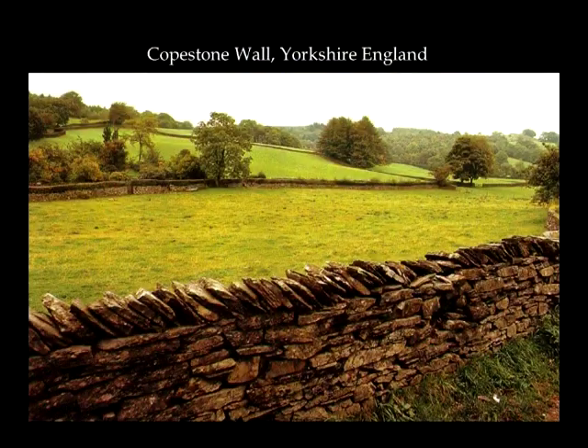This was in Yorkshire, England, and they brought some of those principles over here. In Great Britain they always put what they call the capstones on edge, for two reasons — it gives more height, and it intimidated the sheep so they wouldn't try to jump up on the wall.